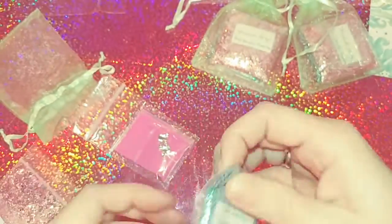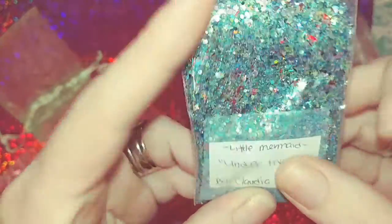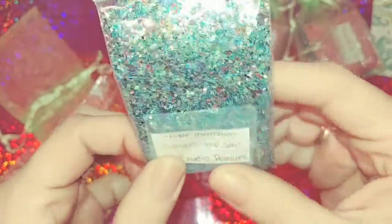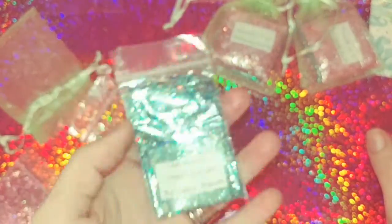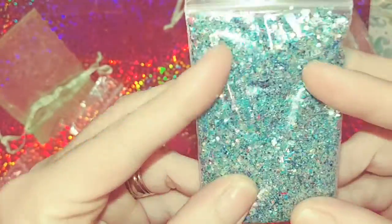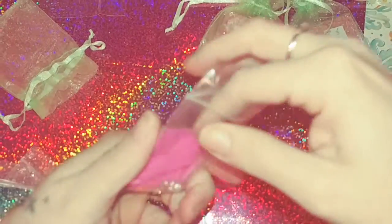Her second mix is called 'Little Mermaid Under the Sea.' I love it, I love the name! That's exactly what it looks like — it does remind me of The Little Mermaid and the little crab, what's his name? I forget what his name is, but that's what this mix reminds me of right away. Super duper cute, I love it. Gorgeous mix — and then she sent some pink pigment.